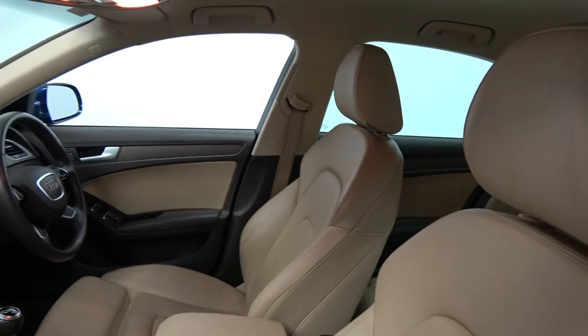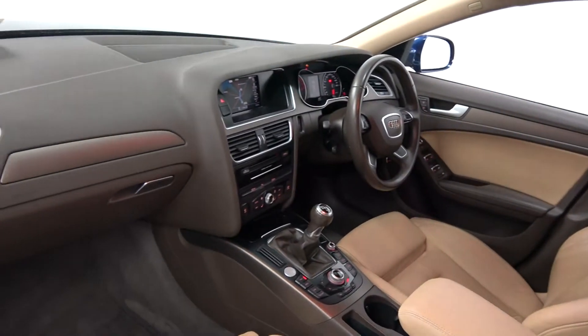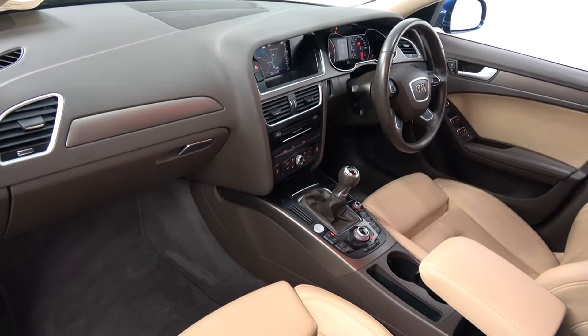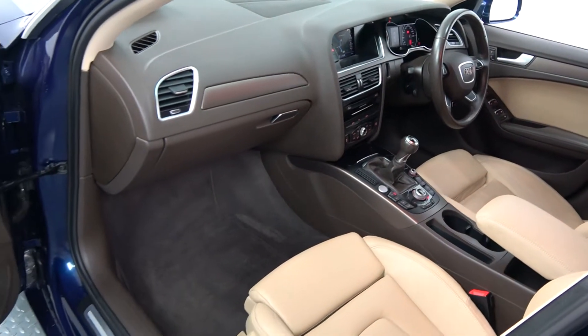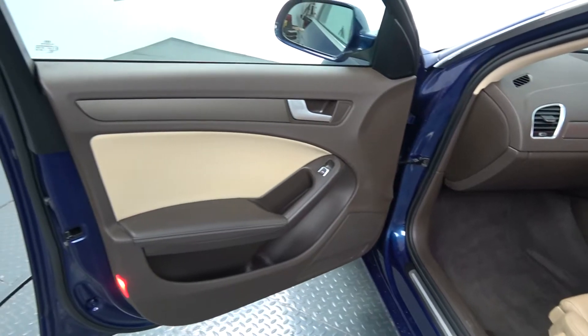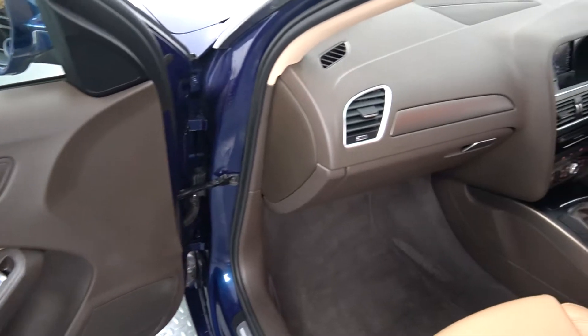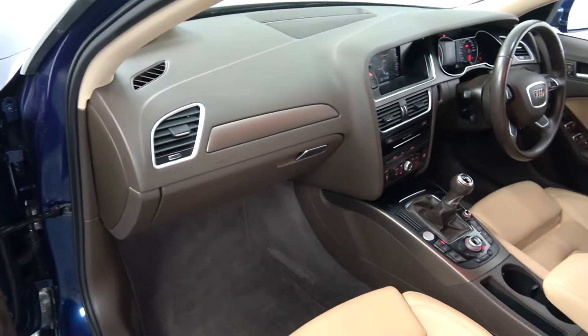The Audi A4 offers spacious ample leg and headroom for the driver for that perfect Audi drive, with a long list of equipment as you would expect with the SE model. This vehicle comes in a six-speed manual. Spacious ample room also for your front passenger. We have electric windows throughout, a beautiful contrasting brown and beige interior, with inlays running throughout on your door panels and continuing throughout on the dash and centre console.